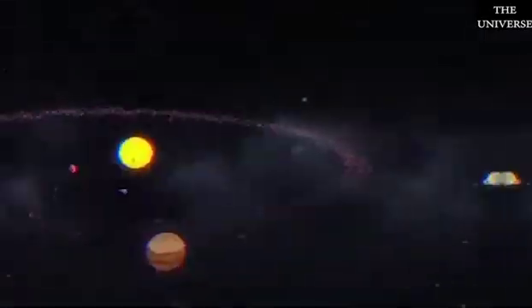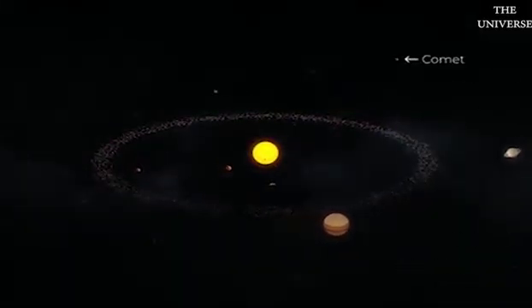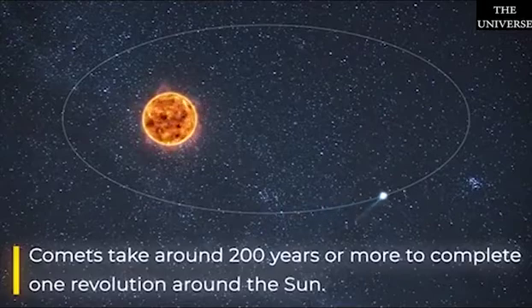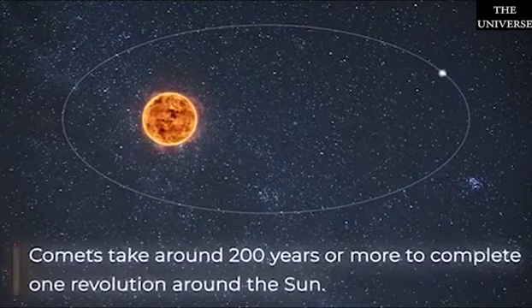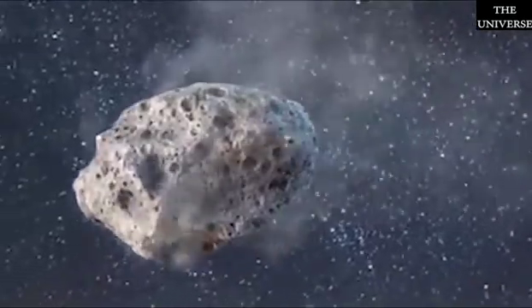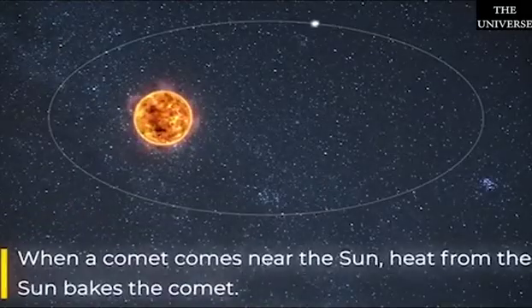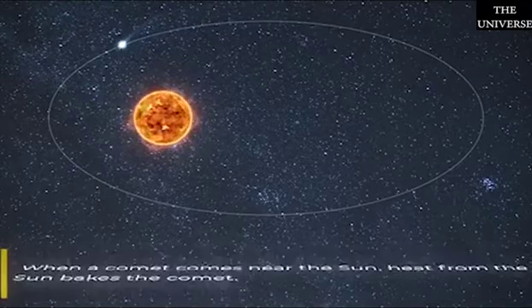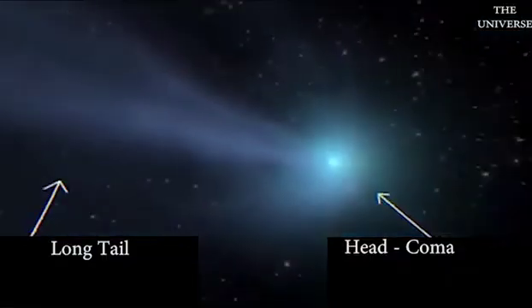Astronomers believe that comets are leftovers from the early formation of the solar system and that they reside in the outskirts of the solar system. Comets take around 200 years or more to complete one revolution around the Sun. As comets are largely made of ice, every time they come near the Sun, the heat from the Sun makes them transform into glowing bodies.